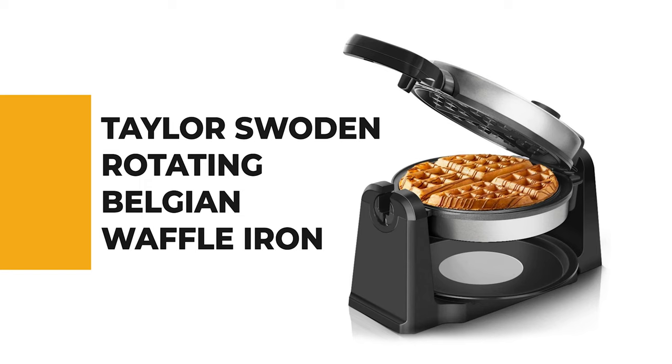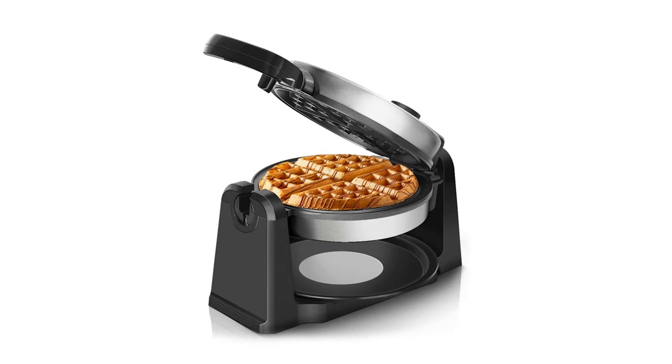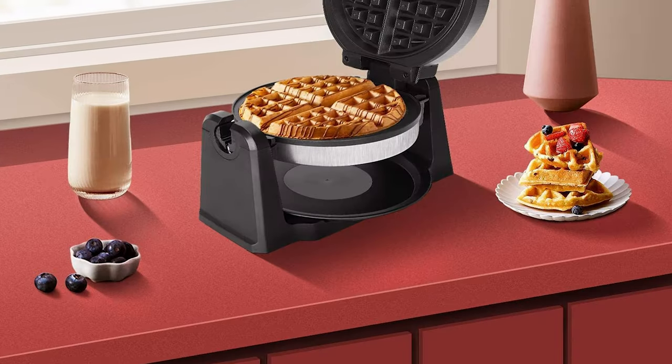The next appliance will make your time in the kitchen so much easier without breaking your bank. Number 8. Taylor Swoden Rotating Belgian Waffle Iron — with extra-thick pockets that make perfectly formed waffles every time.